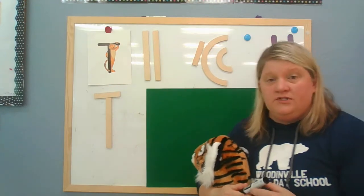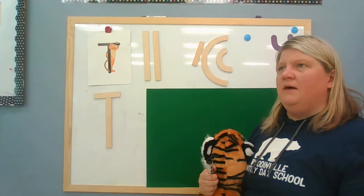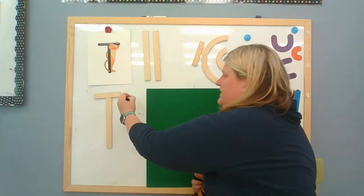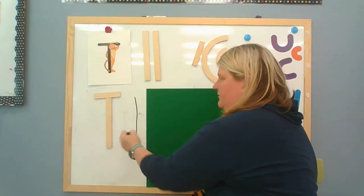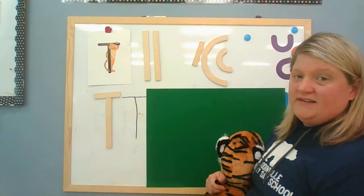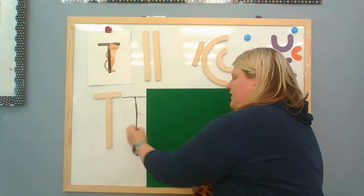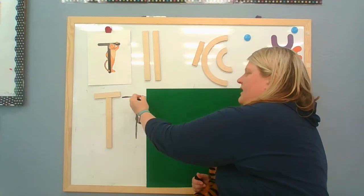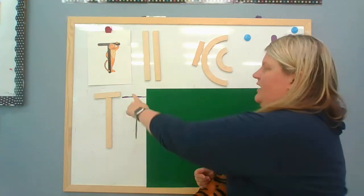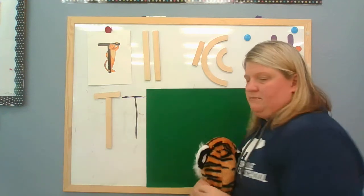So to make the letter T I'm going to start at the T top. T top - top starts with T as well! I start at the top and I go down, and then I frog jump up and cross my T. Let's do it again: start at the top and go down, frog jump up and cross my T. Let's practice with our magic finger and trace it in the air. Ready? Start at the top, go down, frog jump up and cross my T.